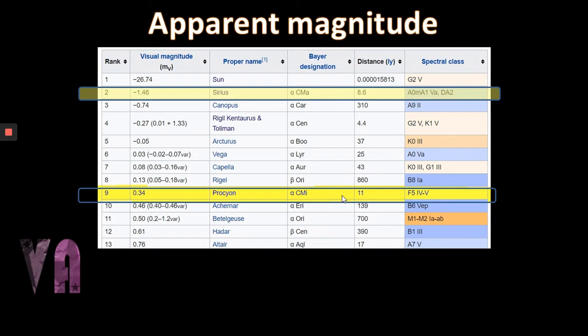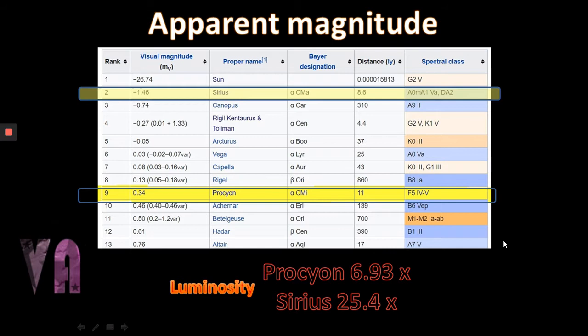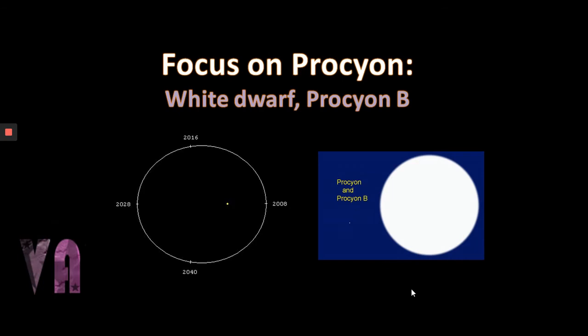In terms of luminosity, this is where the big difference between Alpha Canis Majoris and Alpha Canis Minoris lies. Procyon is 6.93 times the brightness of the sun, while Sirius is 25.4 times the sun's luminosity. That extra bit of mass and the slightly smaller radius makes for a much hotter and much brighter star. Not that Procyon isn't bright in itself, but it often gets overlooked because Sirius is the far more powerful star.